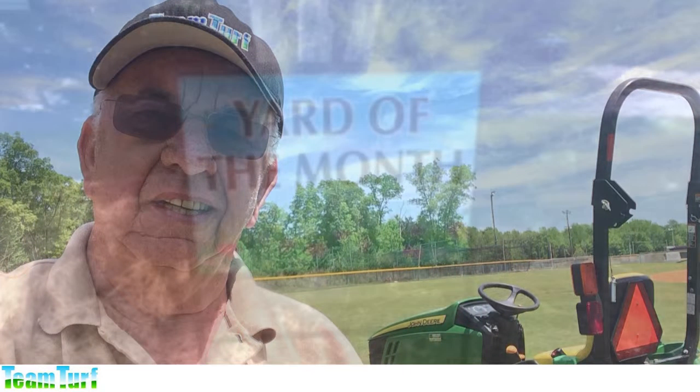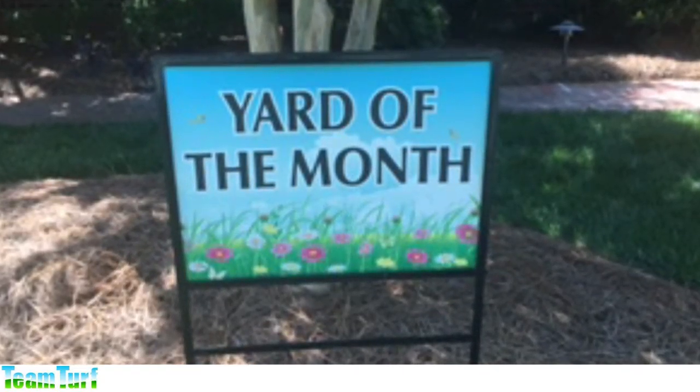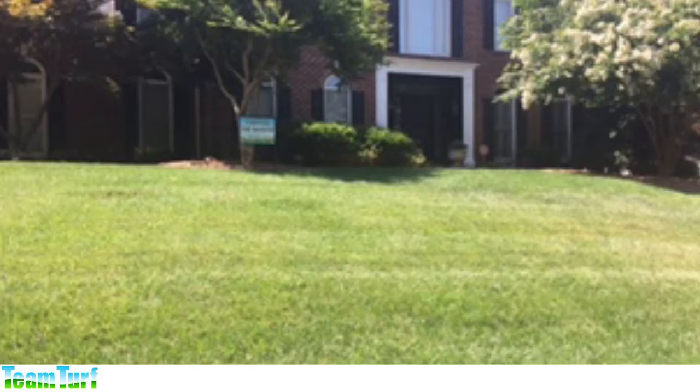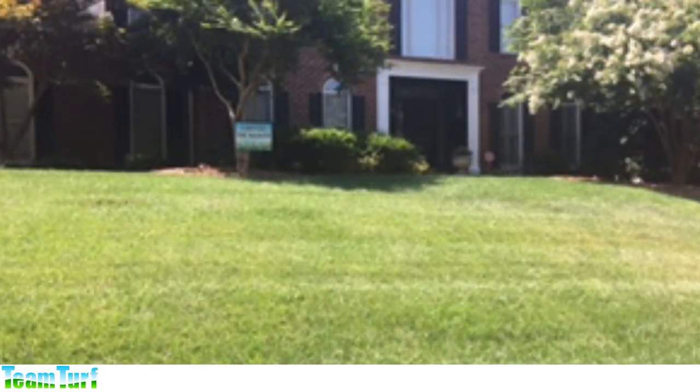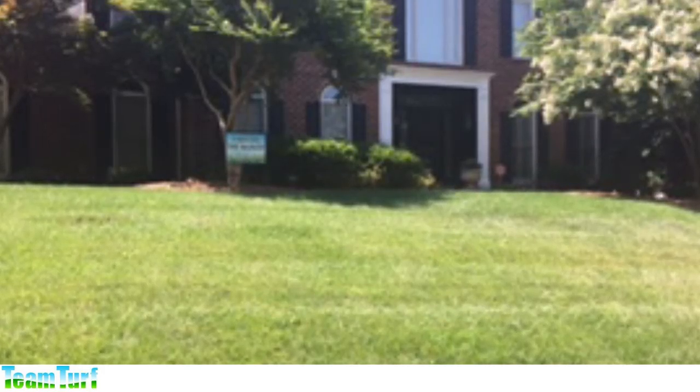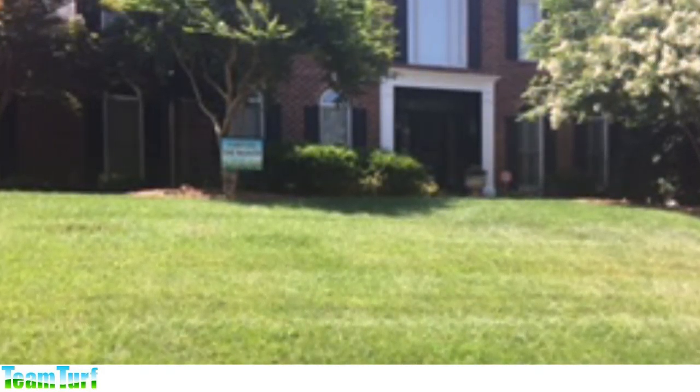Team Turf is licensed and insured with certified lawn care technicians. We provide the knowledge, products, planning, management, and energy to provide you with a green, healthy, weed-free lawn so you can enjoy your leisure time and the satisfaction that comes from having a beautiful, healthy lawn.